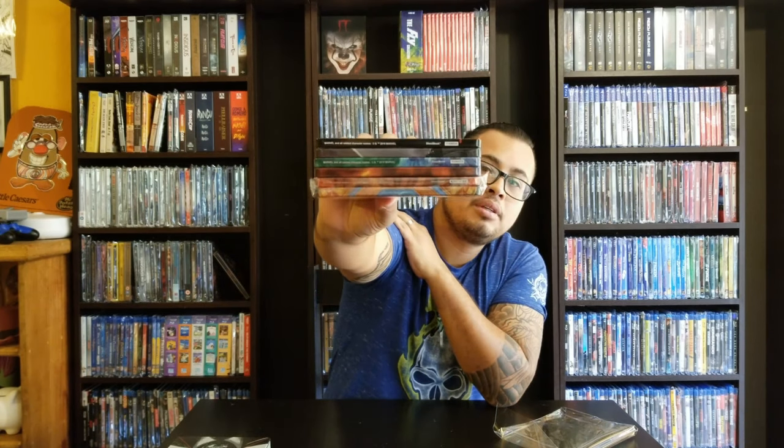The Spider-Man steelbooks have a steelbook number on the bottom along with the Marvel copyright info. The John Wick steelbooks do not have that steelbook numbering — which is pretty cool.